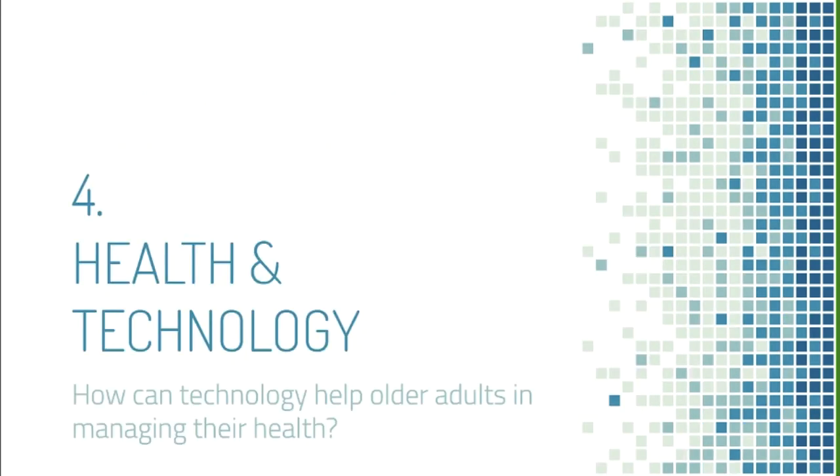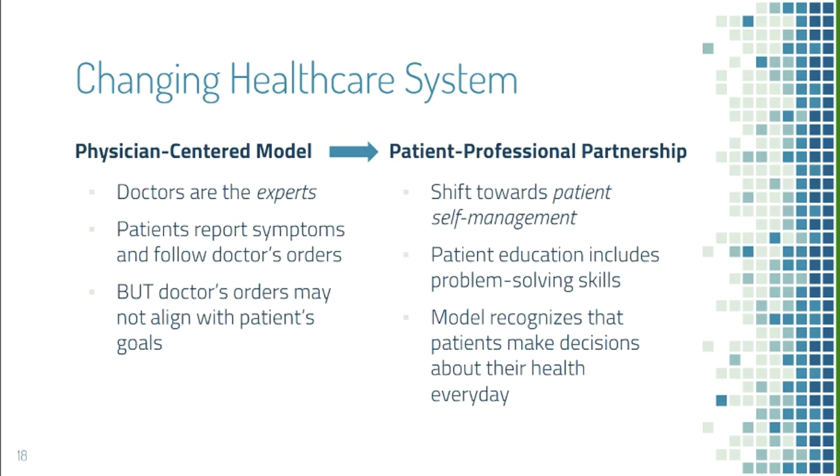Technology can help support older adults in managing their health. Healthcare has shifted from a model where doctors gave orders patients were expected to follow, to a patient-professional partnership where both work toward goals together. This new model gives patients more responsibility in managing their own health and recognizes that patients make their own decisions, which don't always align with what doctors ordered.